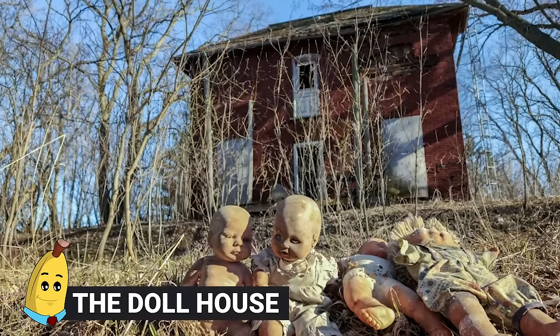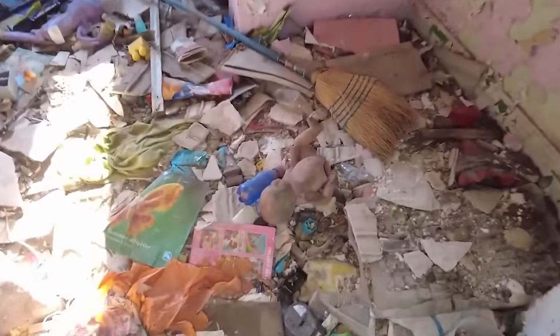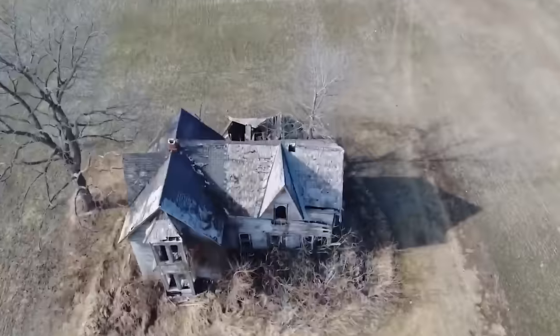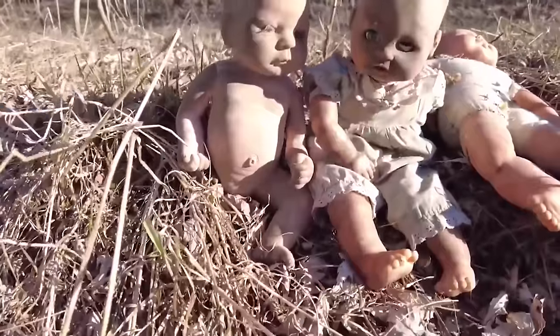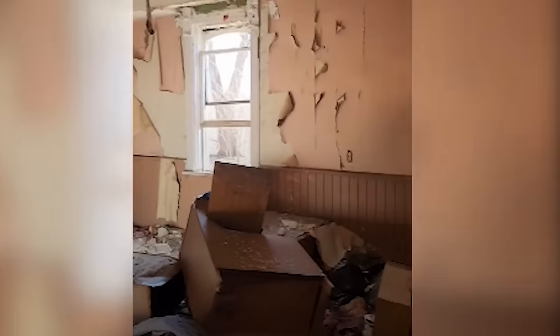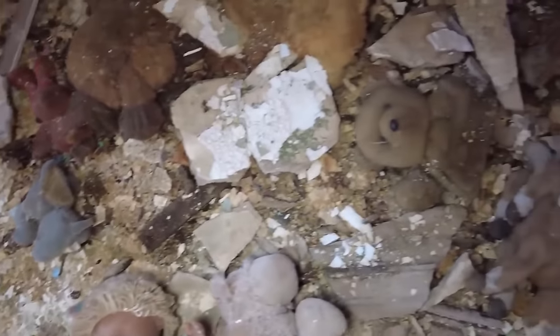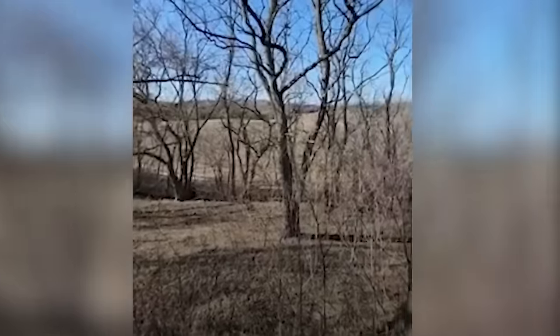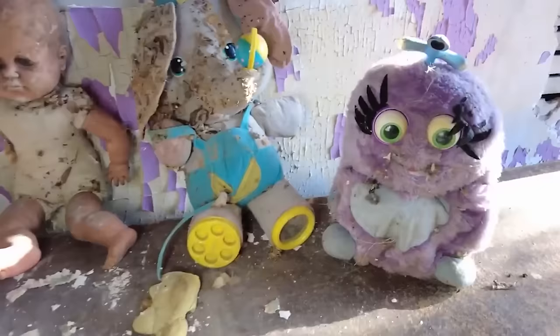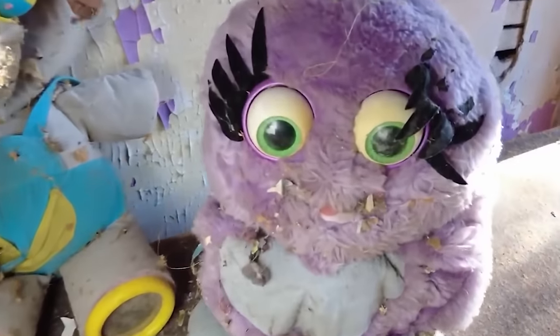#3: The Dollhouse. In Ontario, Canada, an urban explorer ventured deep into the woods to find a house that reportedly had some really creepy stuff in it, and he was greeted by something even more sinister than he could have imagined — hundreds of dolls! But the dolls weren't only inside the house; some of them were outside, as if waiting and watching for somebody to approach. The inside of the house was almost a disaster area with more dolls and plenty of toys that had been torn up for various reasons. What actually happened to this house? That's a mystery nobody is solving any time soon.